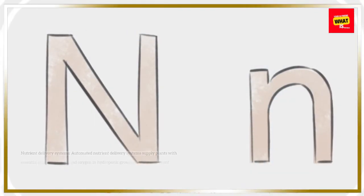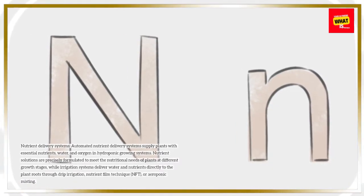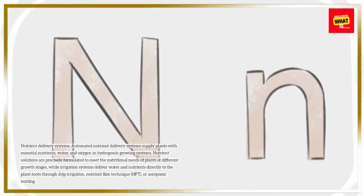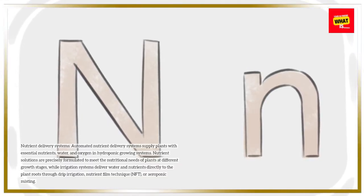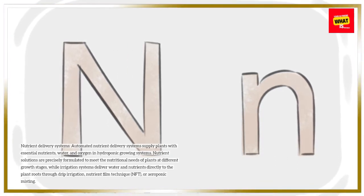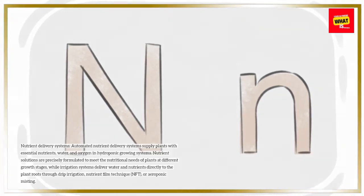Nutrient delivery systems: Automated nutrient delivery systems supply plants with essential nutrients, water, and oxygen in hydroponic growing systems. Nutrient solutions are precisely formulated to meet the nutritional needs of plants at different growth stages, while irrigation systems deliver water and nutrients directly to the plant roots through drip irrigation, nutrient film technique (NFT), or aeroponic misting.